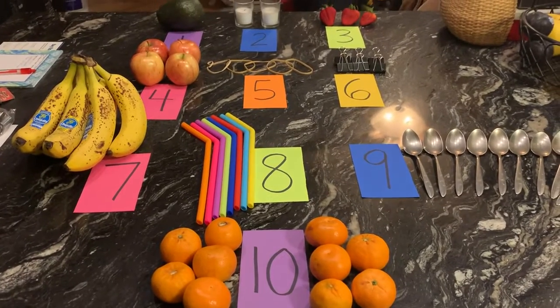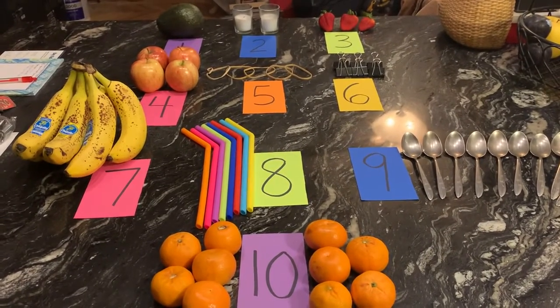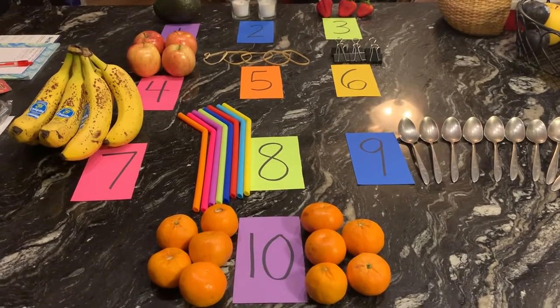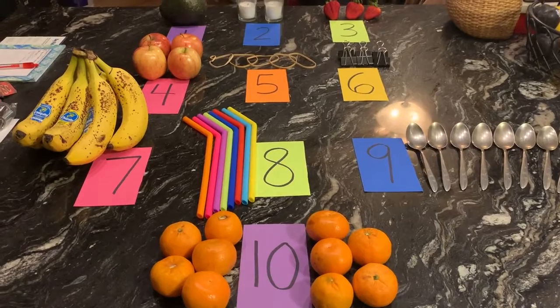You can use anything around your house — toys, foods, objects — anything that you have lying around, and you have to match them with the correct number.